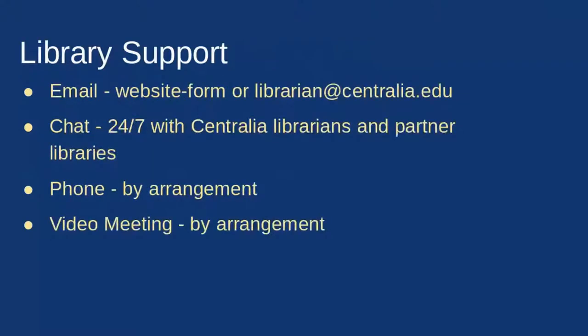First off is library support. There are so many ways to get in touch with us. One is email from our website. The email address is librarian@centralia.edu. This email sends to all of the librarians, and we monitor it while we're working — and sometimes at night too, responding outside of working hours.